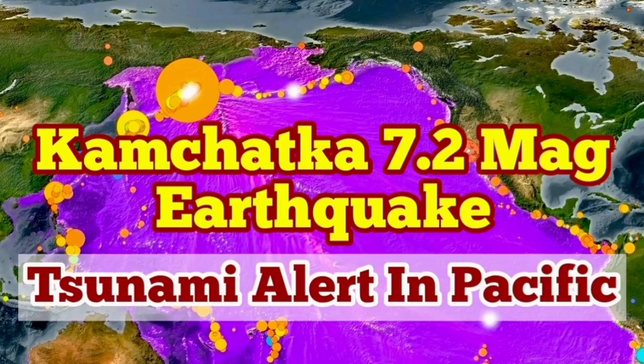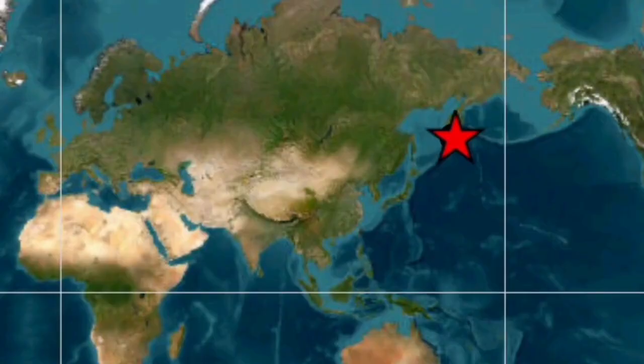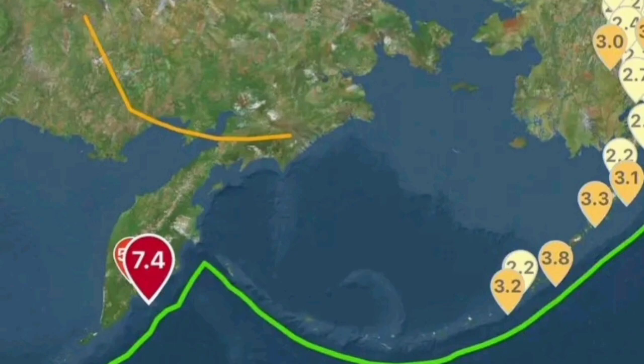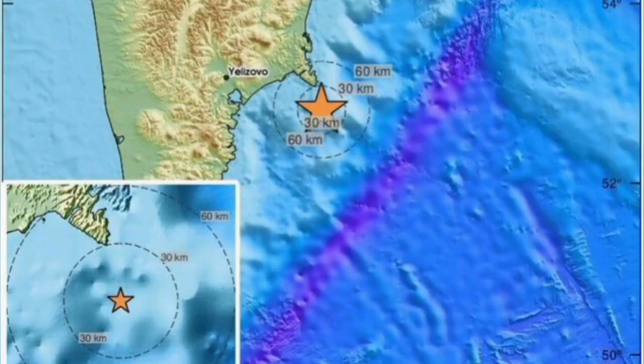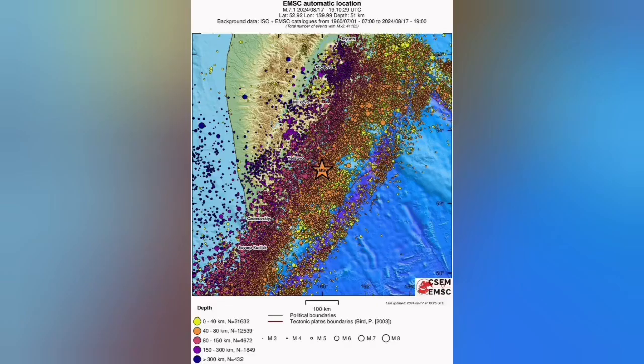We had one large earthquake in Kamchatka in the Russian Far East. My colleagues at the Russian Institute of Geophysics in Kamchatka have published a 7.2 magnitude reading. This is part of the Indo-Pacific ring of fire — we have earthquakes and subduction in this area. You can see the purple line showing that area, and volcanism is actually happening in that peninsula.